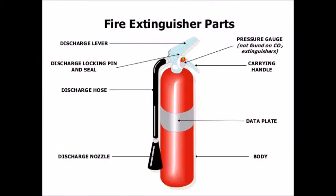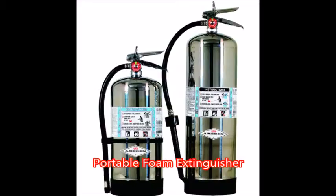There are two main types of fire extinguishers: stored pressure and cartridge operated. In stored pressure units, the expellant is stored in the same chamber as the firefighting agent itself. Depending on the agent used, different propellants are used. With dry chemical extinguishers, nitrogen is typically used; water and foam extinguishers typically use air. Stored pressure fire extinguishers are the most common type.